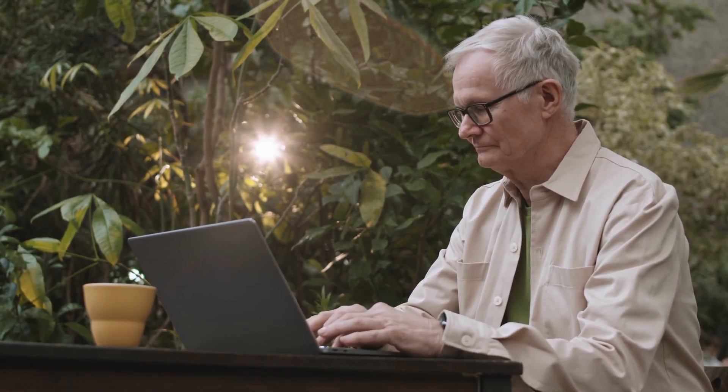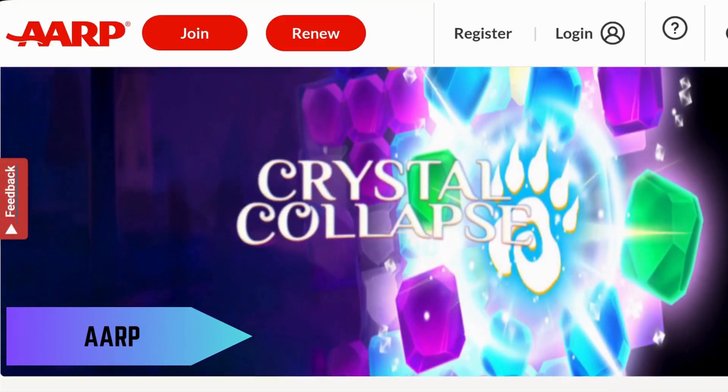Today, we're exploring the best websites for free online games, perfect for seniors. Let's dive right in. First up, AARP Games.